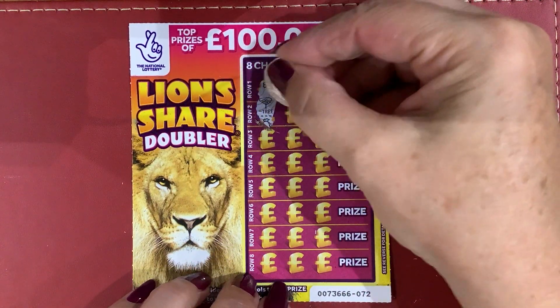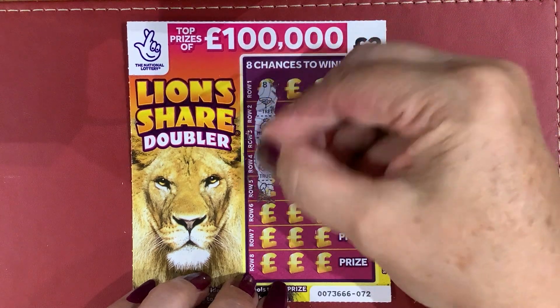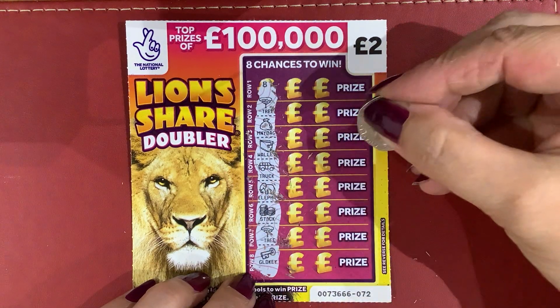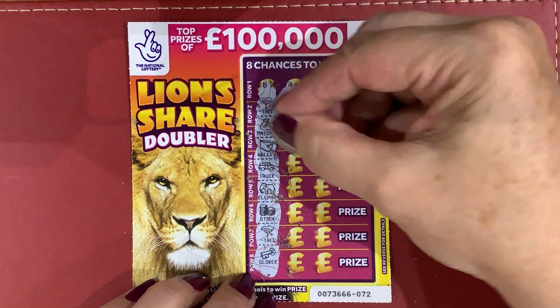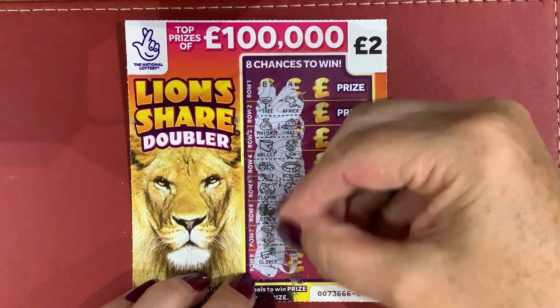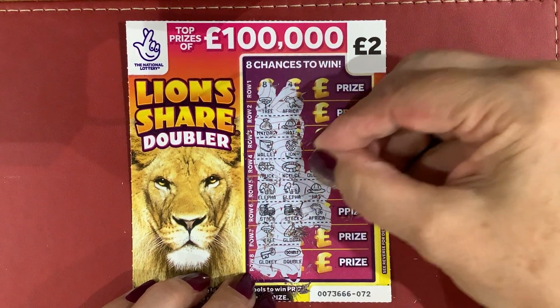So the first one: Tree, Money Bag, Wallet, Truck, Elephant, Stack, Tree, and Gold Key. Next one: Africa, Hat, Lion — got two elephants there, two stacks. Let's see if that's a win. No — Africa, Elephant.